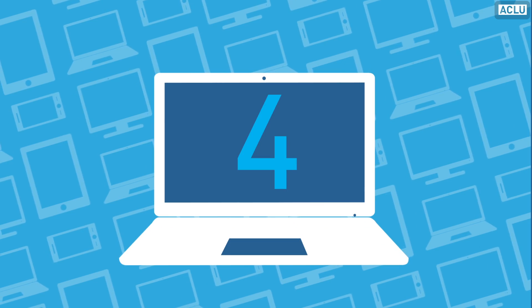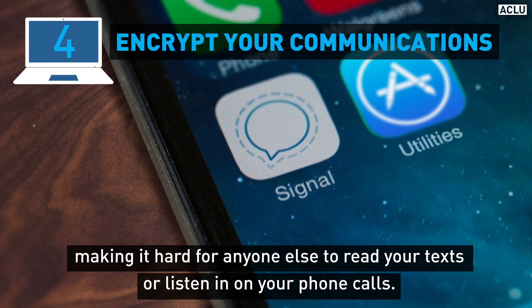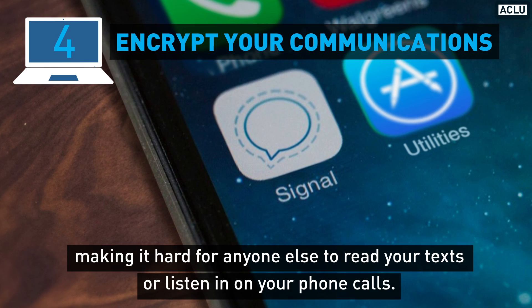Fourth, encrypt your communications with apps like Signal, making it hard for anyone else to read your texts or listen in on your phone calls.